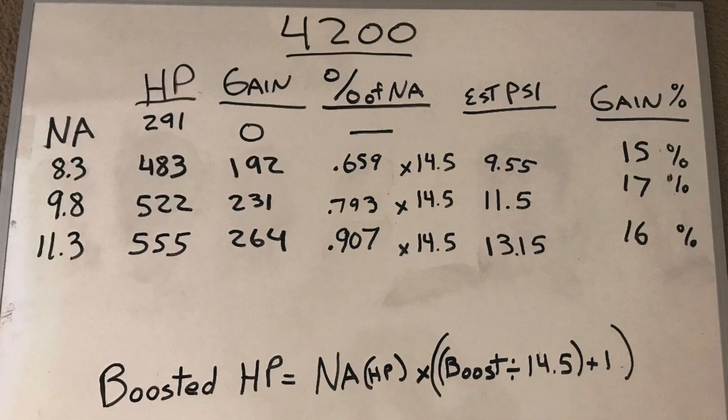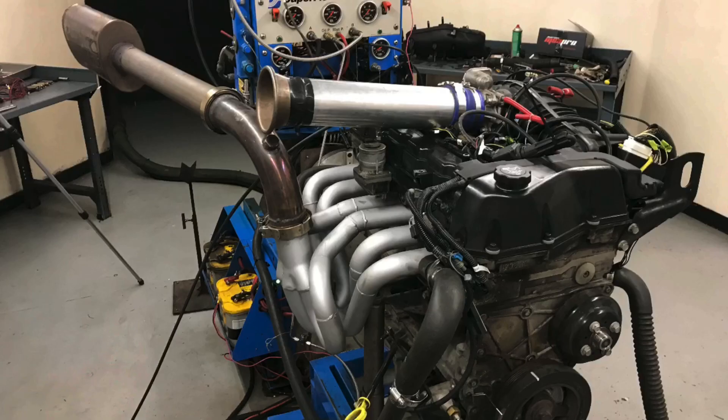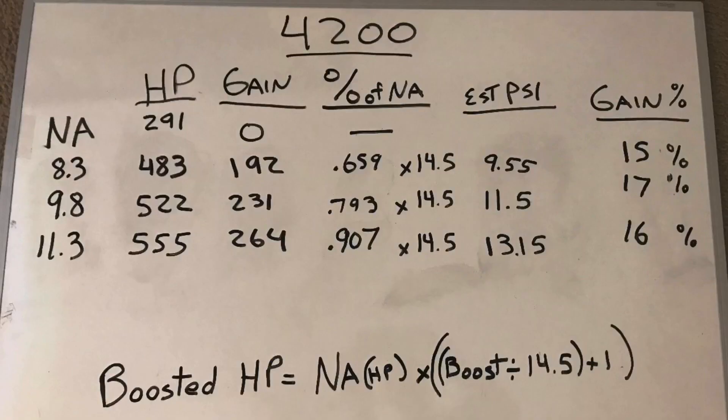On our whiteboard, the first column is the NA motor, then the different boost levels: 8.3, 9.8, and 11.3 pounds. The horsepower column shows: the NA 4200 made 291 horsepower; at 8.3 pounds it made 483; at 9.8 it made 522; and at 11.3 it made 555 horsepower. The next column shows the gain over the NA baseline — at 8.3 we gained 192 hp, at 9.8 we gained 231, and at 11.3 we gained 264 horsepower.